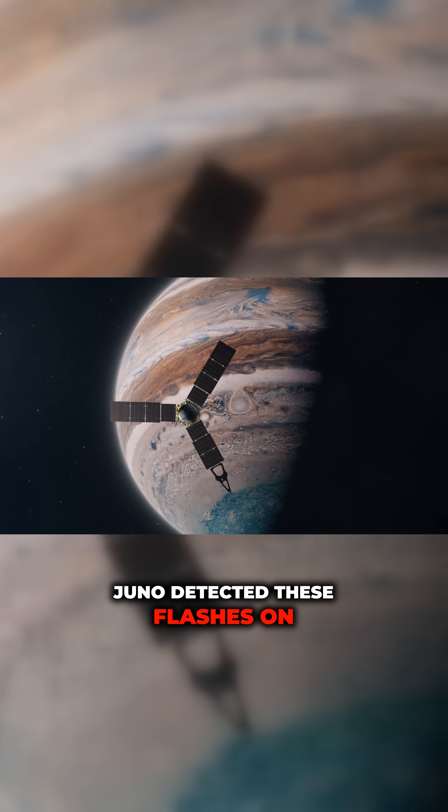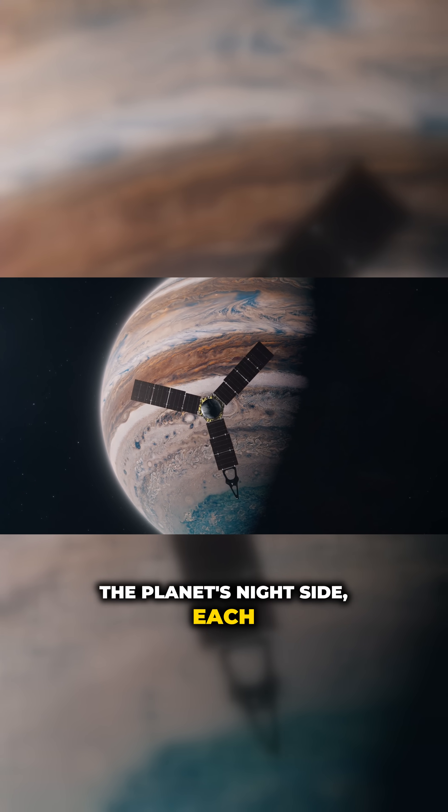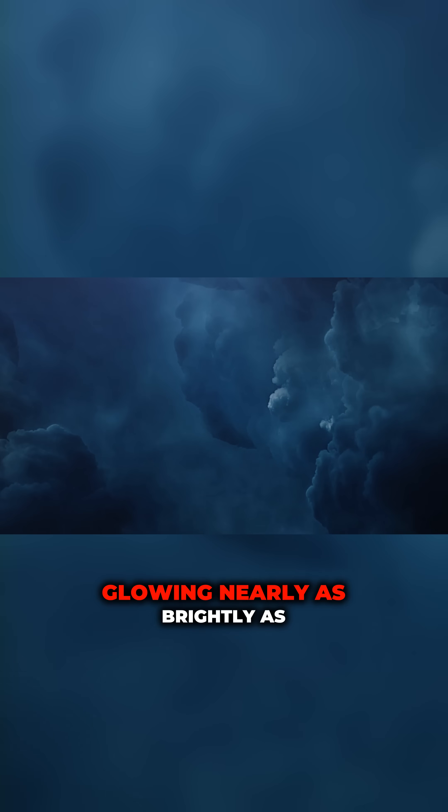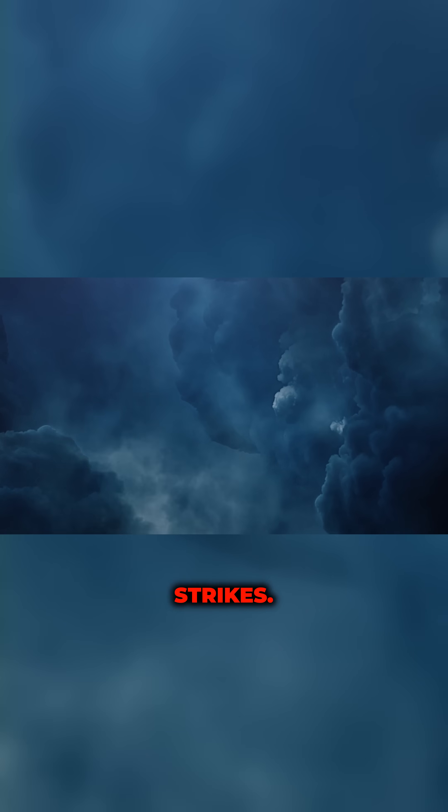Juno detected these flashes on the planet's night side, each lasting just milliseconds, yet glowing nearly as brightly as Earth's familiar lightning strikes.